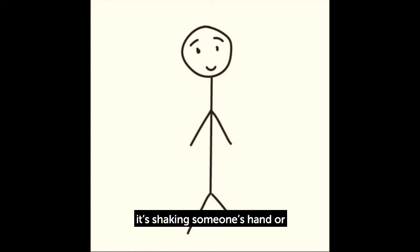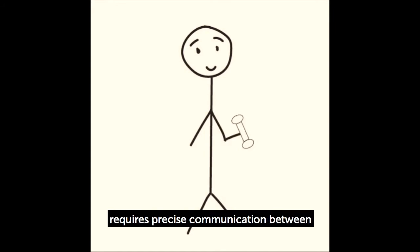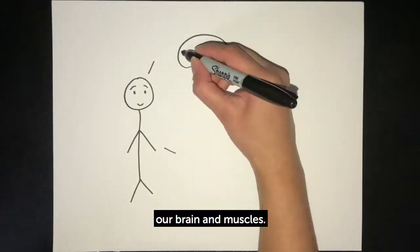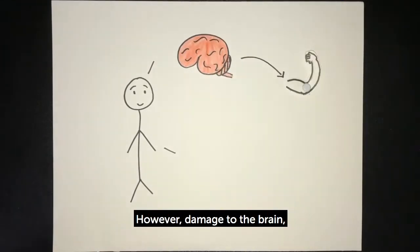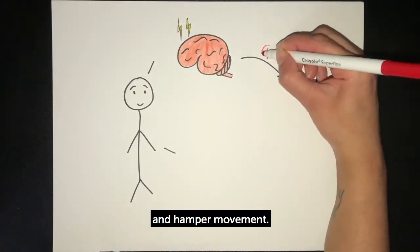Every movement we make, whether it's shaking someone's hand, or dancing, or lifting a weight, requires precise communication between our brain and muscles. However, damage to the brain, like a stroke, can disrupt that communication and hamper movement.